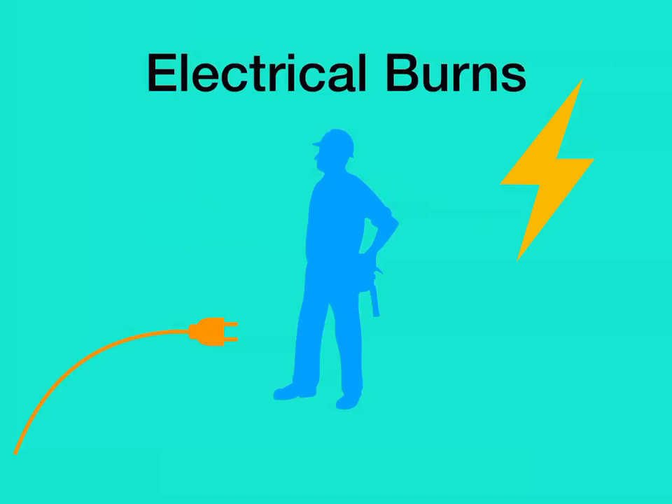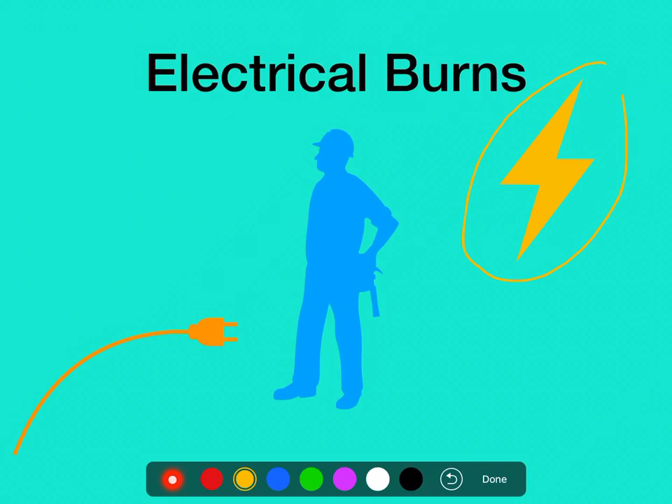Another type of burn that we can have is an electrical burn. Electrical burns tend to come from one of two sources: a lightning strike, or energy coming from a man-made source — usually somebody has touched an outlet in a wall, or somebody was working on a piece of machinery that they hadn't fully locked and tagged out, so it was energized and they got shocked.